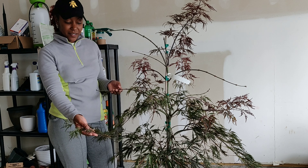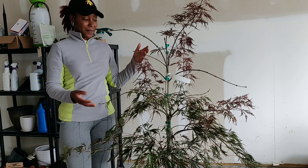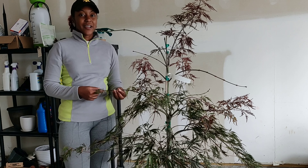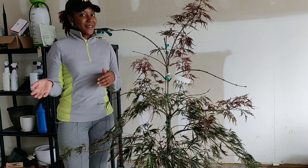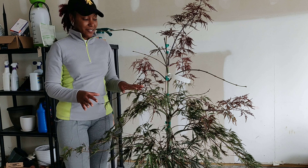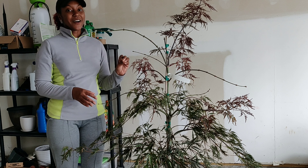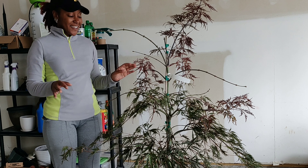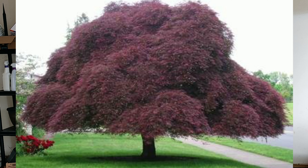You may be familiar with the Crimson Queen, which is a more common weeping Japanese maple. The reason I like this one is because from what I read, this one grows a little bit faster than most weeping Japanese maples. Japanese maples are extremely slow-growing trees, but this one over a 10-year period can get up to 10 to 12 feet tall and wide. The largest I've read it can get is maybe 15 to 18 feet tall.